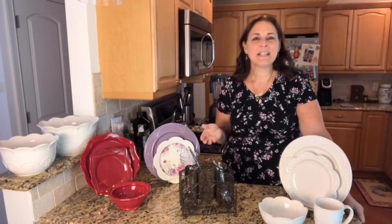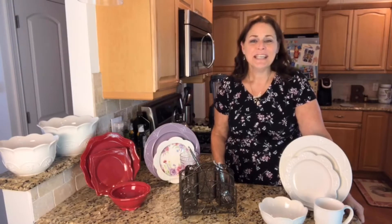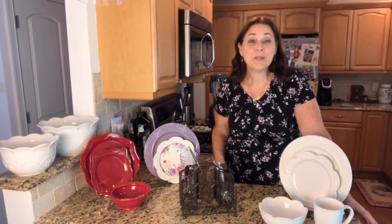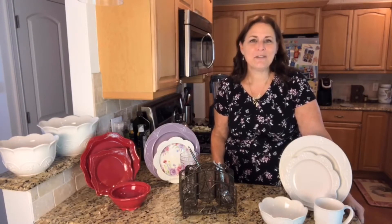I do believe that setting a beautiful table can make a lot of difference in your everyday meals. If you're not a great cook, it kind of hides it. And if you're a good cook, you want to show it off. So don't wait for special occasions — use it every day.